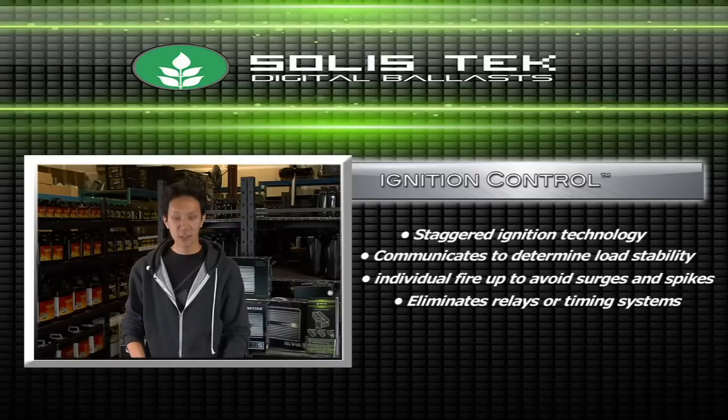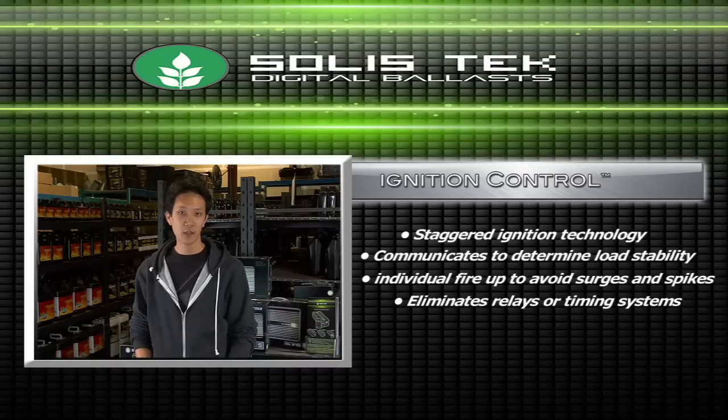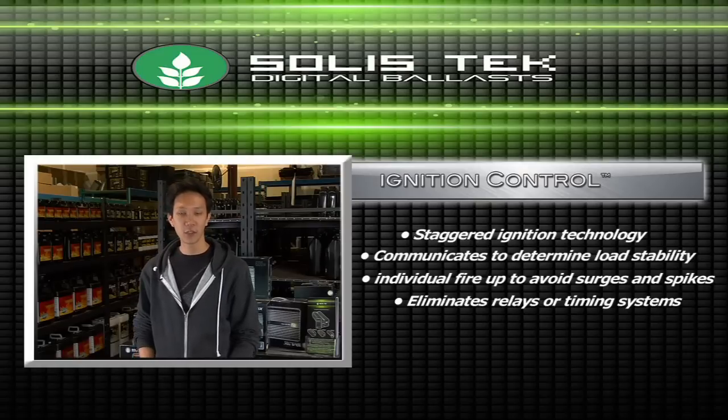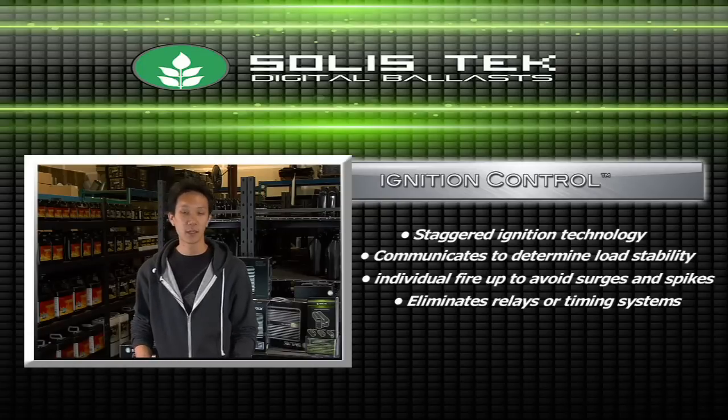Solistech is the founder of ignition control technology — that's our one-at-a-time staggered lamp ignition technology. Our ballasts are actually able to detect load stability within the line current, and the ballasts will fire and ignite as the load becomes the most stable. What this results in is a one-at-a-time staggered lamp ignition, thus decreasing the chances for spikes and lessening the chances of tripping your breakers.